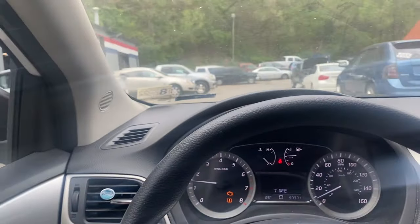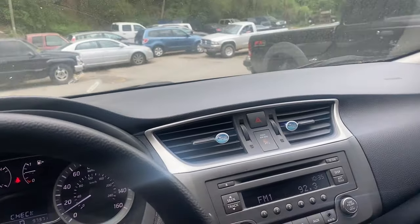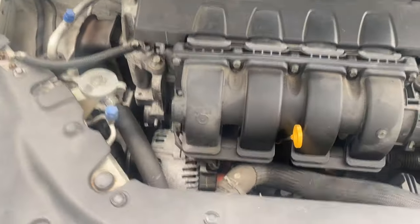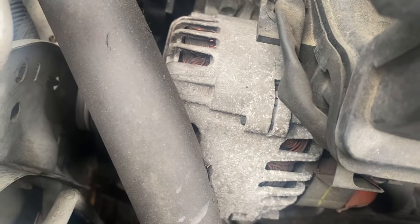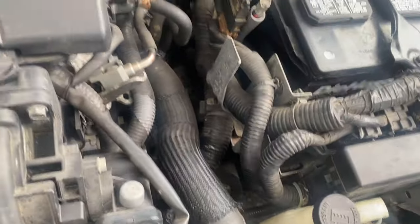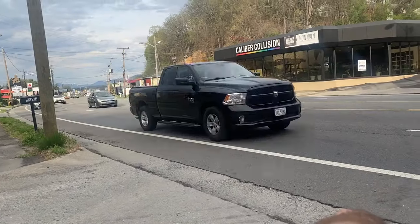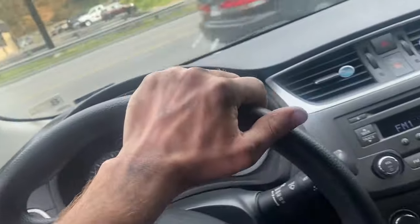And it moves, so the transmission is not completely gone. It still moves and drives. And it does have a little bit of a racket — pretty sure that's coming from the alternator right there. Anyway, we checked the fluid in it. It does have a good enough amount of fluid in it. So we're going to drive it and see how the transmission is acting. Hopefully we can get it to happen.